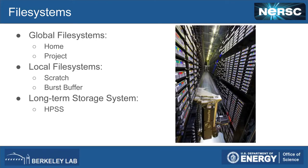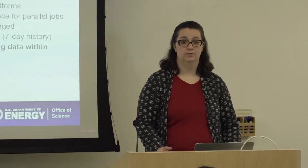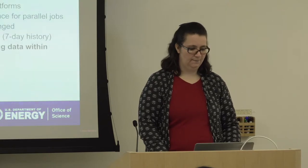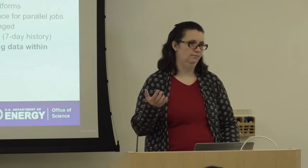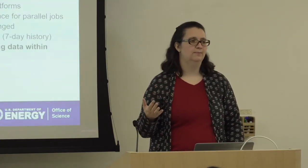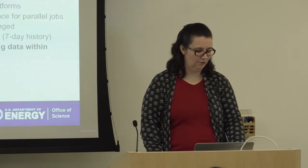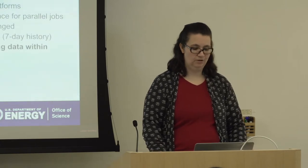We have different types of file systems at NERSC: global file systems, local file systems, and a long-term storage system. We have a home file system mounted on all our machines, so if you log into Edison or CORI you have access to your home directory on both. It is not tuned to perform well in parallel jobs, so we encourage you not to run parallel jobs from your home directory. You have a quota on that home directory and we won't change it, because home is primarily for storing source code, shell scripts, or some binaries.